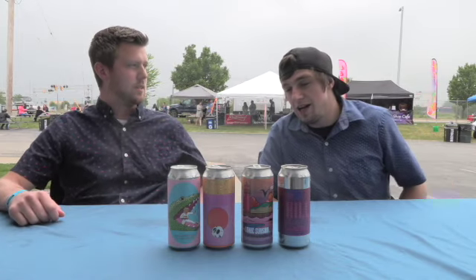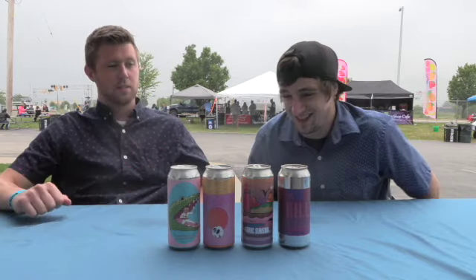I've got to give it to Hoofhearted — that lemon meringue pie flavor is unbeatable. No one's going to replicate that. It was extremely unique. The Southern Grist just needs some more flavor.